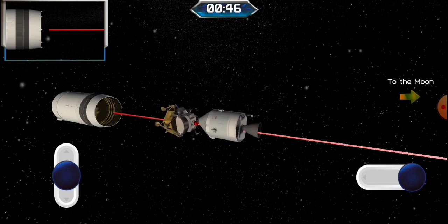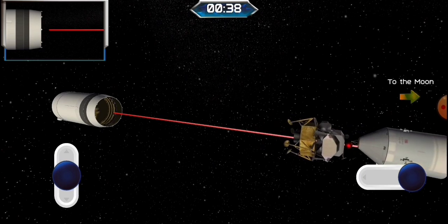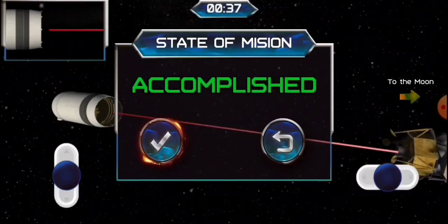This is Apollo Control. The velocity is falling off now. Immediately after shutdown we're showing 34,000 feet per second. And now, at the altitude building — 512 nautical miles.